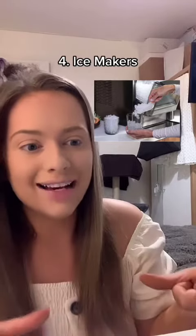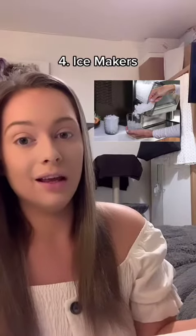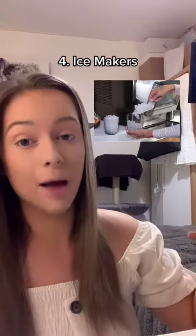I literally have a tiny little ice cube tray and that's it. It sucks because I like iced coffee, but yeah. Is this a real thing? Because I see so many TikTokers have amazing ice departments in their freezers.